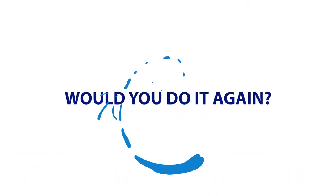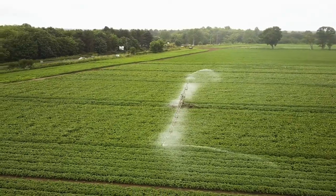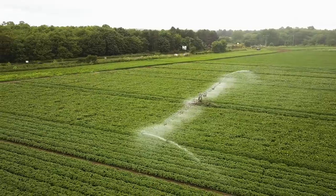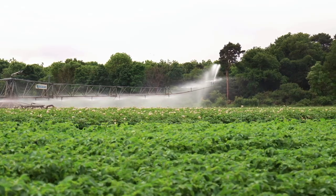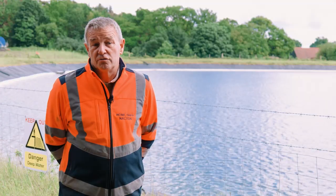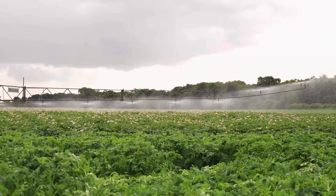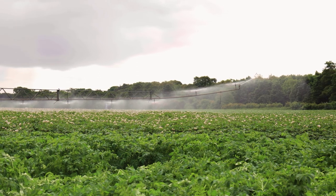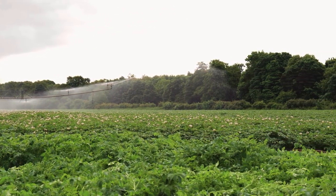100%, no hesitation — we need access to this water for the future. This part of the world has got some huge challenges around water; by the middle of the century you've got to find almost twice as much water as we have access to now, to service industry, domestic use, the environment, and agriculture. So projects like this are going to be vital.